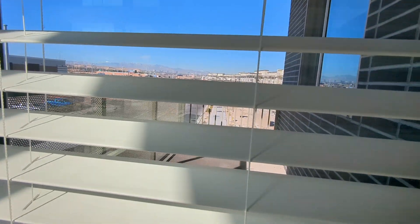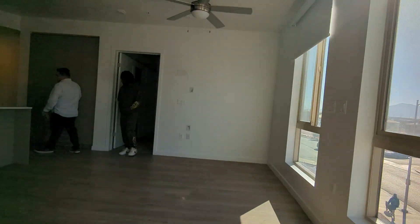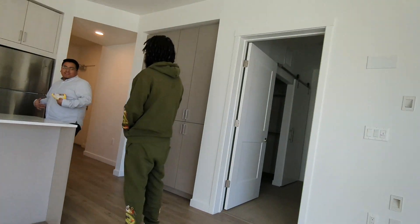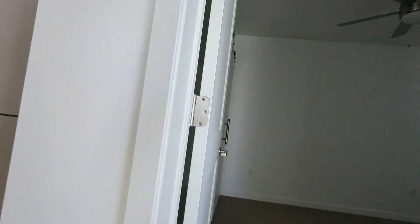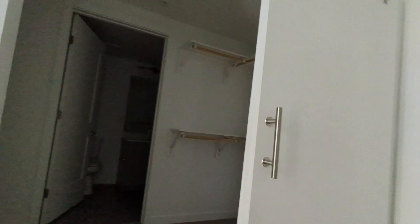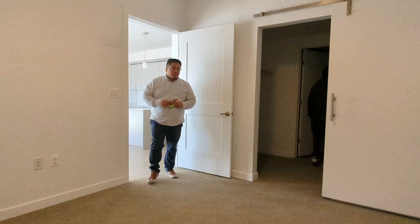Unfortunately, y'all, my camera died and I would have to get my husband's footage off his phone. But this was just a quick little video to show y'all what we're looking at. I'm going to be coming back to give y'all updates. I hope y'all liked this video. But y'all still got to see it. So I'm going to see y'all in the next video. Love y'all. Bye.